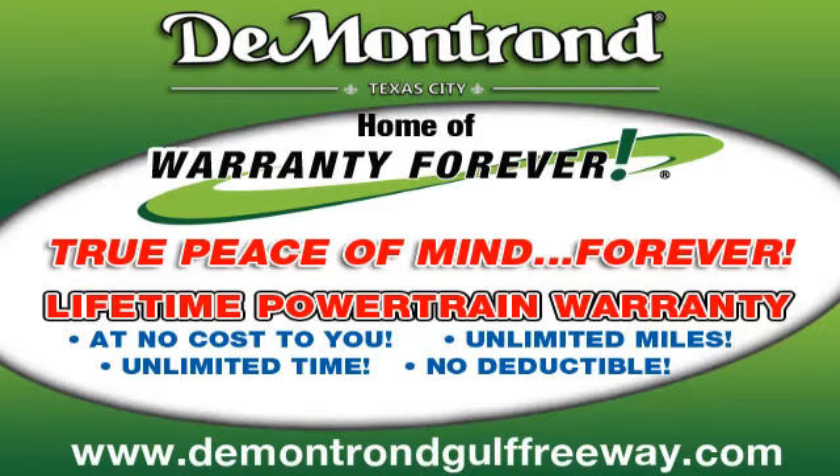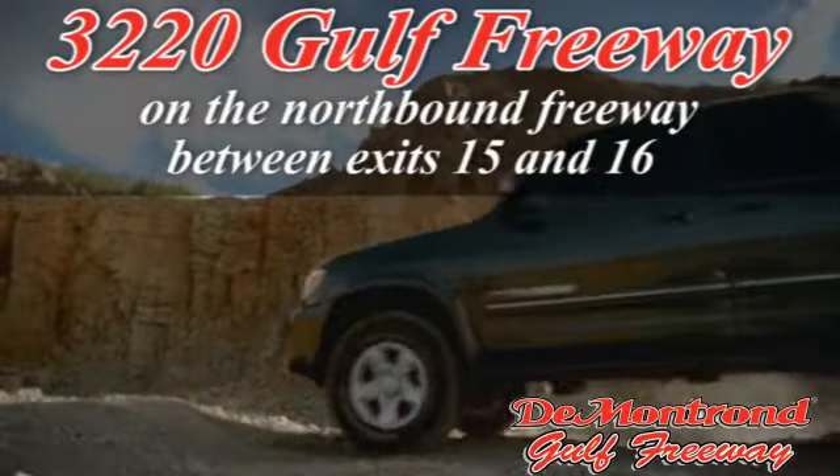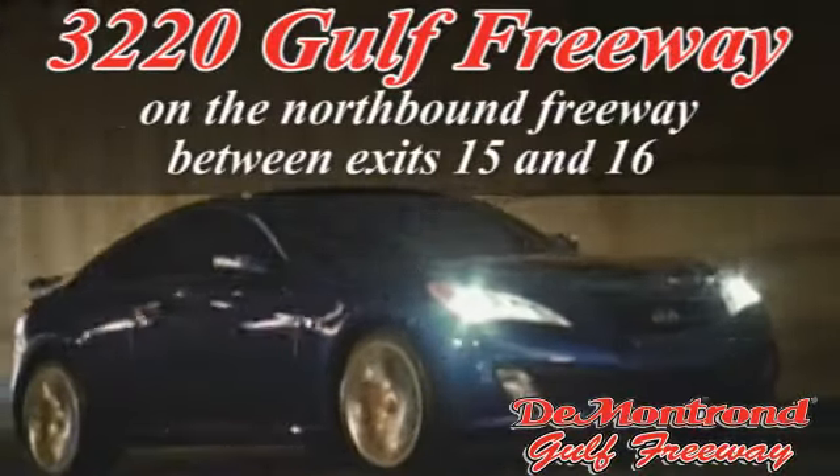Demontron, home of the warranty forever. True peace of mind, forever. Conveniently located just south of Houston at 3220 Gulf Freeway on 45 toward Galveston.